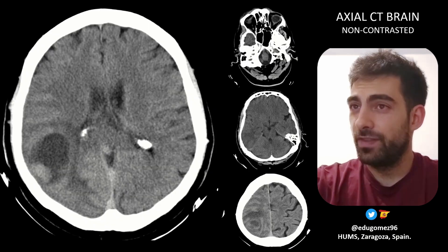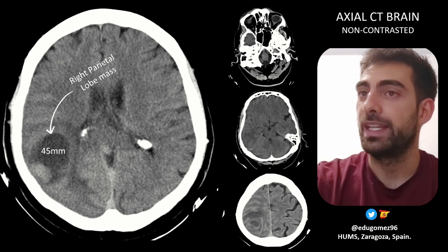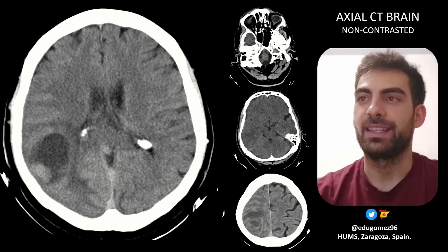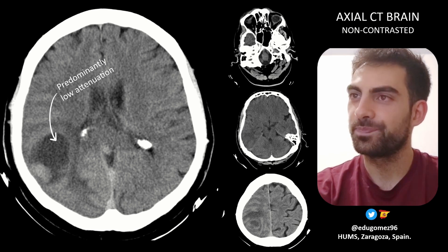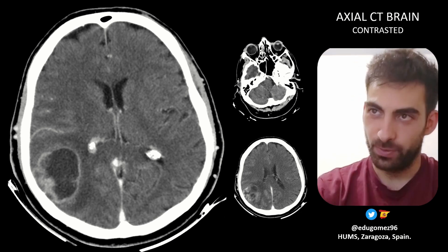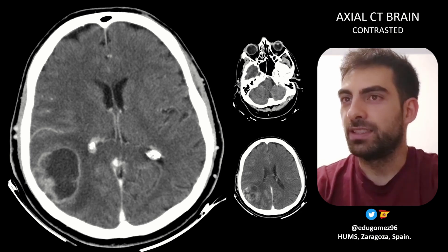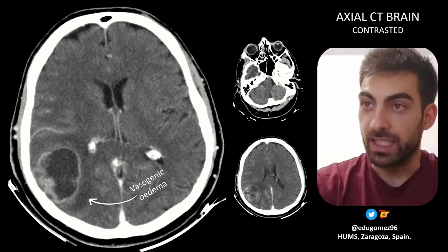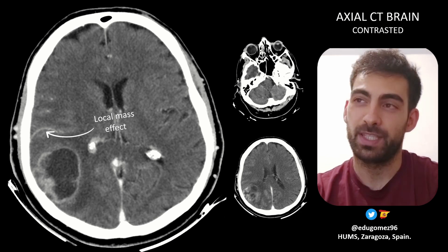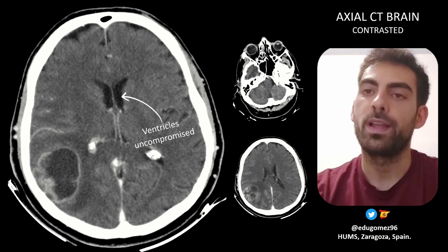A CT scan of the brain was ordered and we can see a right parietal lobe mass, 45 millimeters in diameter, with irregular margins and predominantly hypointense. After this, we decided to add contrast and we could see a peripheral enhancement that has a ring shape, and also vasogenic edema around the lesion. It caused a little mass effect with stretching of some sulci, but the midline is centered and the ventricular system wasn't compromised.